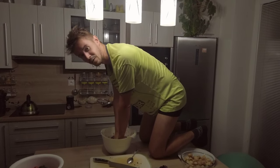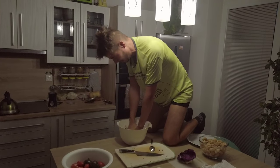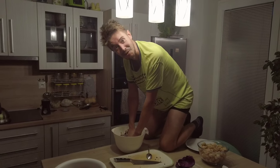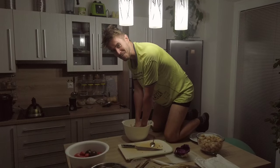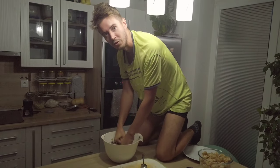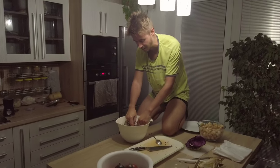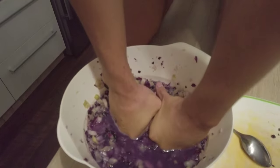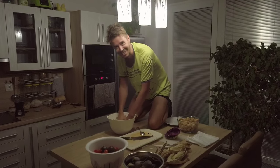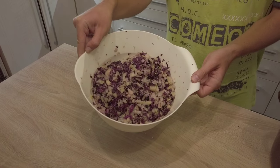I'm trying to squeeze or press as much liquid and juice out of the cabbage as possible, using my full body weight. Normally in the past people were stomping on it in big barrels — and look at how much juice there is in the bowl. It's working — cabbage juice!